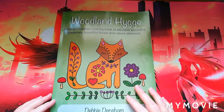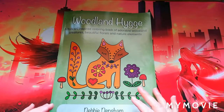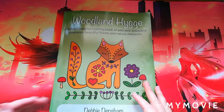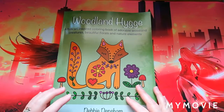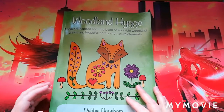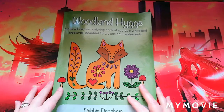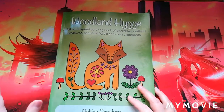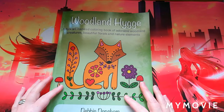Hey guys, welcome back to the channel. This is the Stitching Colorist with Shelly Lewis. This is actually the second time filming this because my first video went sideways, so if it does go sideways again I really do apologize — it's just my phone. Anyway, I wanted to do a flip-through of this beautiful book that the lovely Debbie Densham sent me for a review.